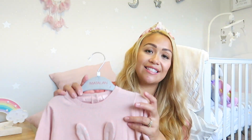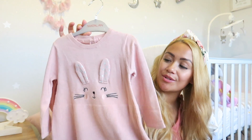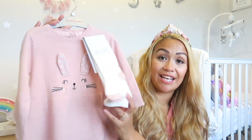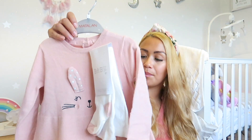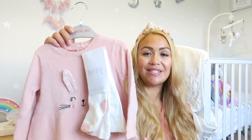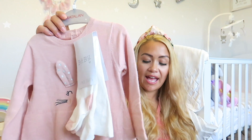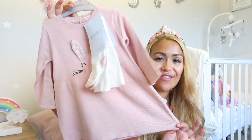The next Matalan item is more cosy and autumnal: a beautiful bunny knitted pink dress, so so cute, and it came with matching tights. I'm just drawn to bunnies! It's still girly but will keep her warmer as a knitted dress. This was £12.50, in nine to twelve months.